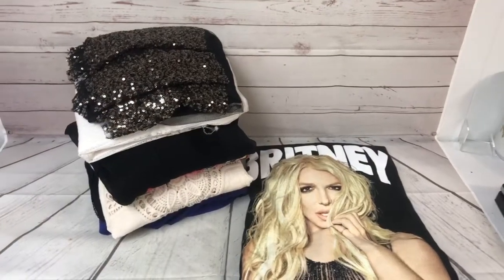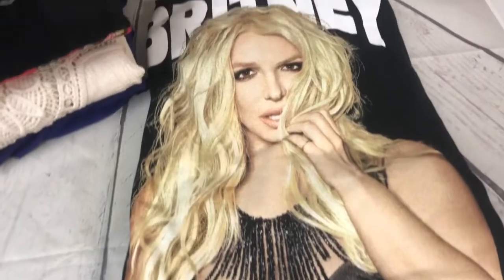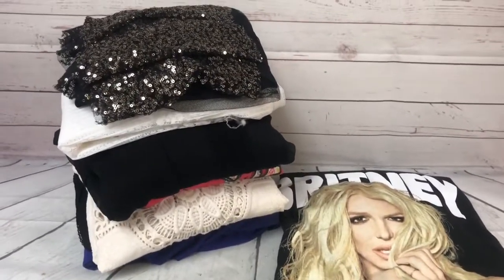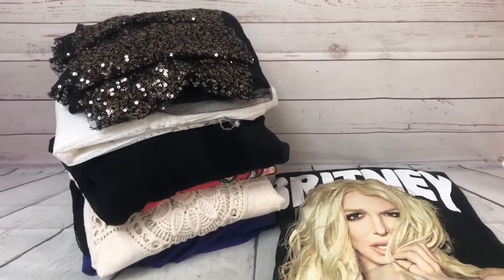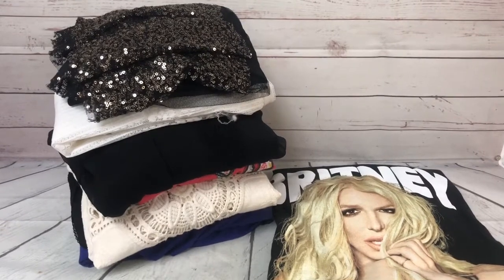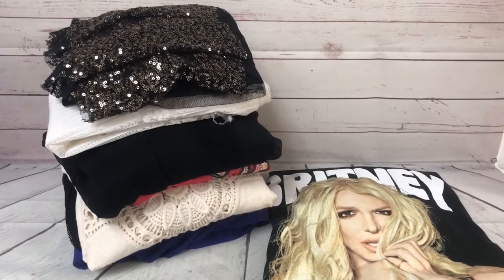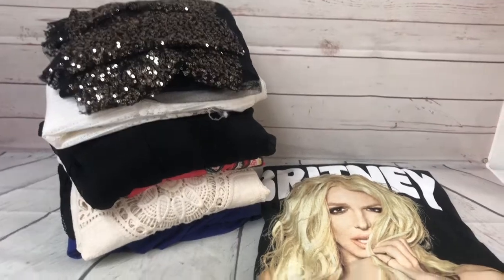I also had some Poshmark orders: this Britney Spears shirt sold for $17. Then this pile of clothes was all part of a clearout from the bottom of my Poshmark closet — things that hadn't been moving for a long time that I bundled up very cheaply. I sold that whole pile for $23, basically getting my money back since they were sourced very cheaply. Thanks so much for watching — I'm Amy at Hello Thrifty. Hopefully I'll make another video soon; I've come up with some interesting ways to do a little sourcing. See you later!